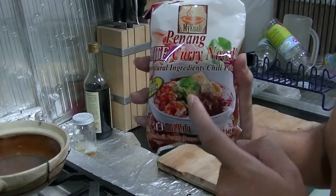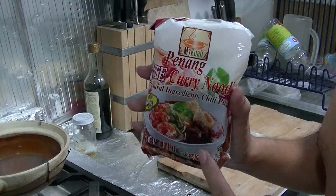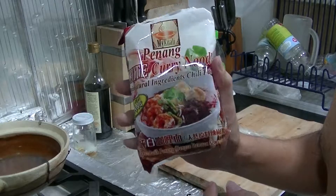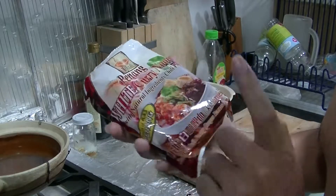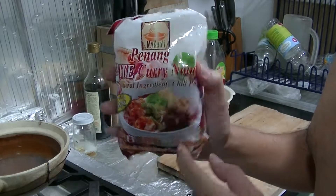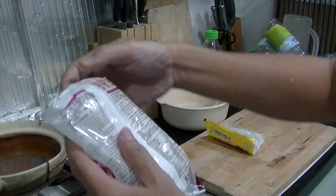There was a craze regarding this instant noodles - there was a shortage in Kuala Lumpur and Selangor, so I was able to buy this one in Ipoh, Perak. I've never eaten this one before, so I'm still virgin in this regard, so please be gentle with me.